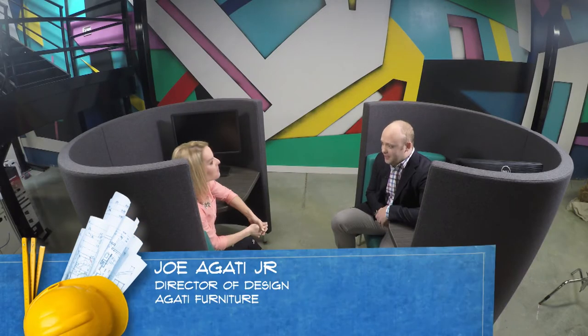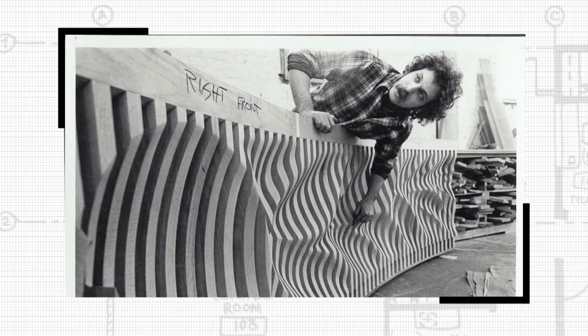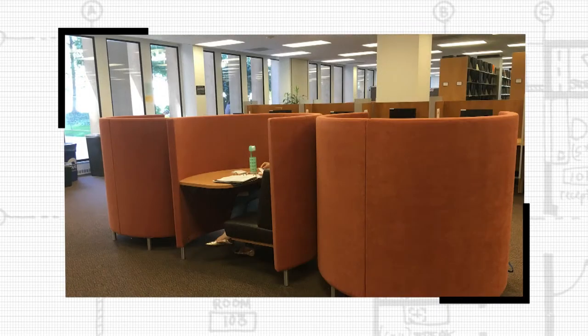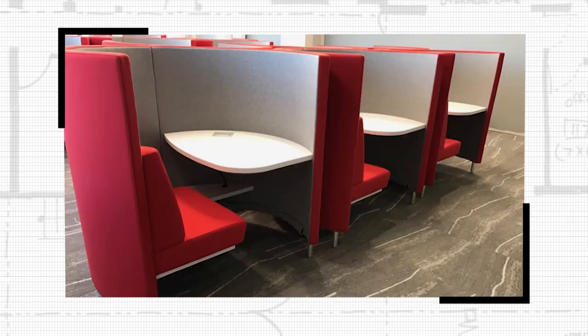It's so nice to have you here. Tell me a little bit more about your company. Agati Furniture was started by my dad in the early 80s — a family-owned business. His background is in sculpture and furniture. He started off by making one-off pieces for people in residential markets, then fell into the public library market. From there the business has grown into college and university, aviation, healthcare, and things like that. We've always stayed focused on what we call the public space.